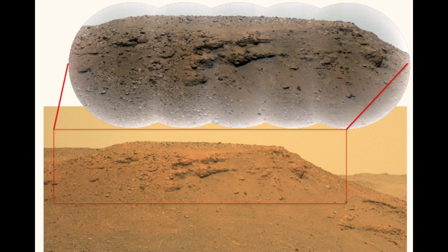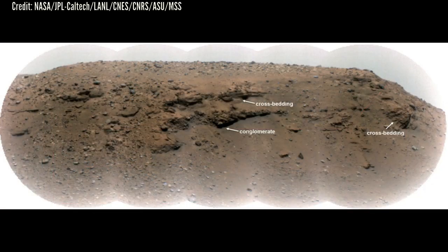In its mission going forward, Perseverance will look for locations to collect and preserve sediments. These samples will eventually be returned to Earth, where scientists can probe them for Martian biosignatures.